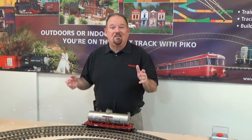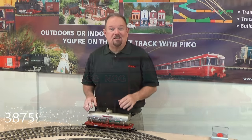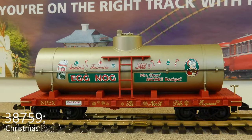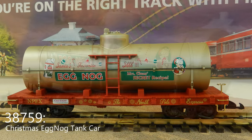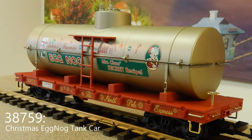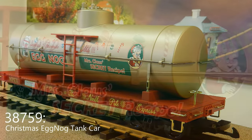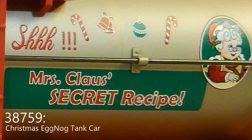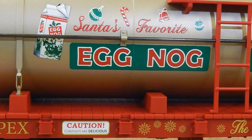Speaking of Pico working months and months in advance to deliver the goods in plenty of time for you to get them from your retailers, here's our first Christmas item for the year. This is our brand new eggnog tank car. It doesn't contain any real eggnog — that would be kind of a mess — but it's decorated advertising Mrs. Claus's secret recipe, which of course is Santa's favorite. I'm sure it'll be a favorite on your railroad as well.